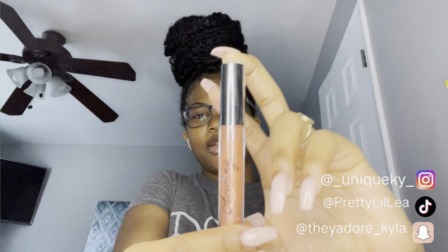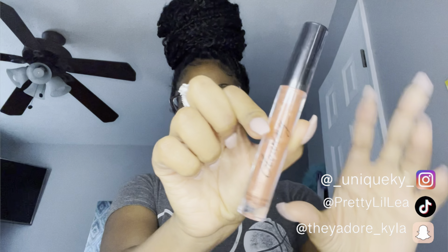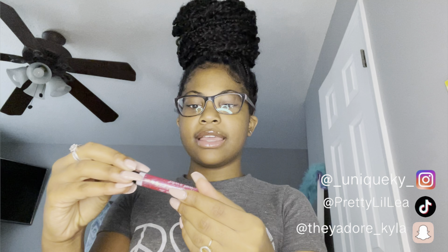My boyfriend bought me this lip gloss. It's from Victoria's Secret and I haven't used it yet. Somebody got me this for Christmas — if y'all go check out my 'what I got for Christmas' video y'all will see. Actually, my ex bought me this lip gloss.